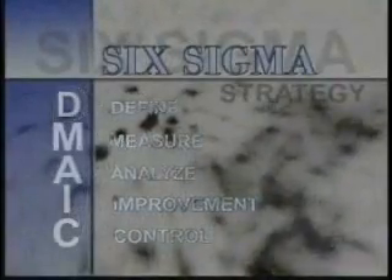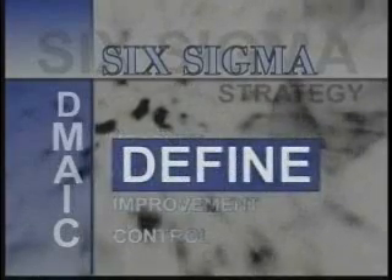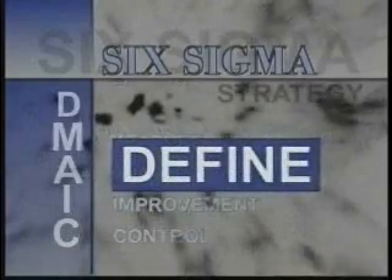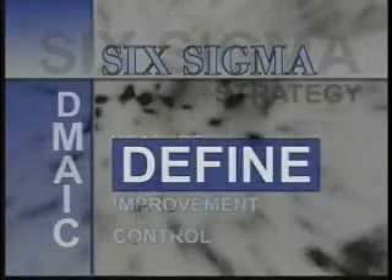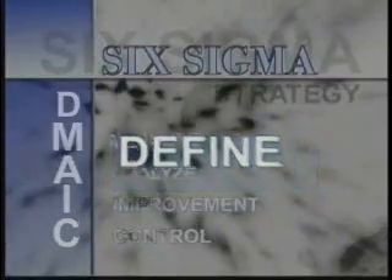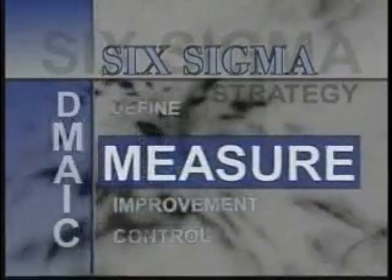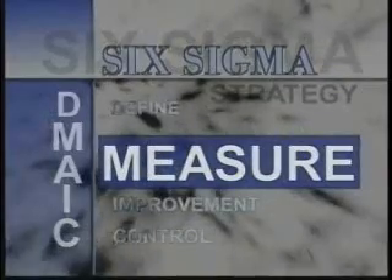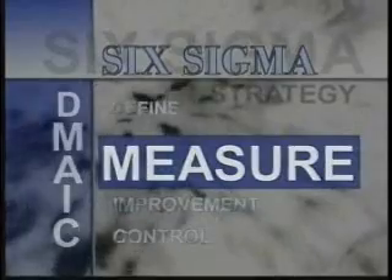D stands for Define. Here, you define your improvement project, even when you don't know the cause of the problem. How can Johnny's return to their previous sales level? Ultimately, customer needs determine sales. M stands for Measure. In this phase, you determine current performance levels of your processes, called baselines. The process is making pizzas to sell.